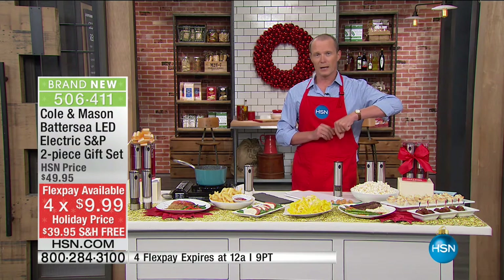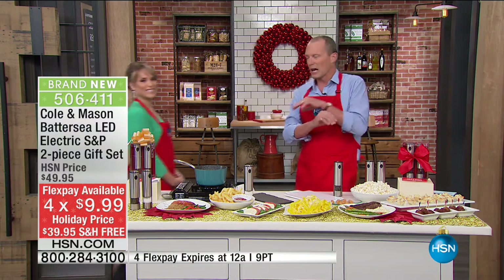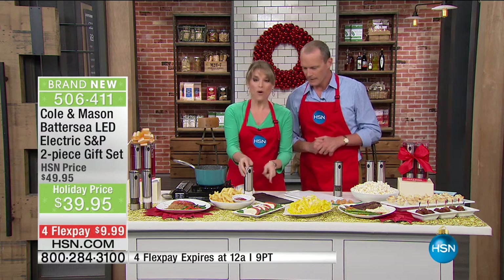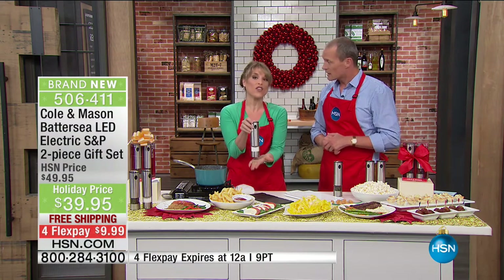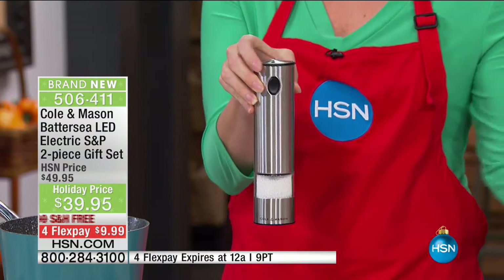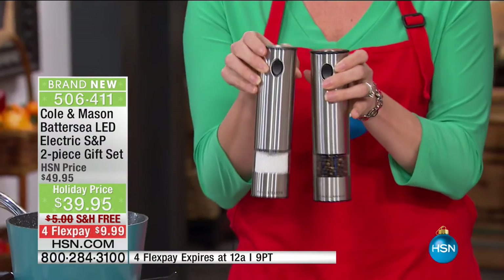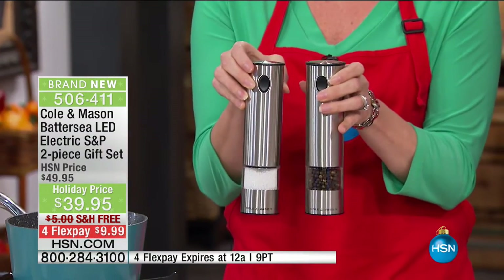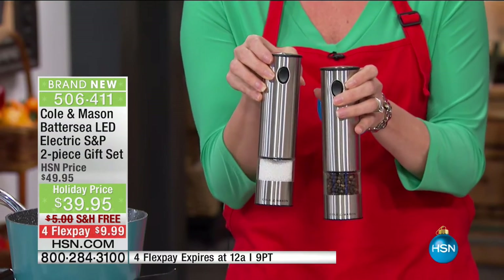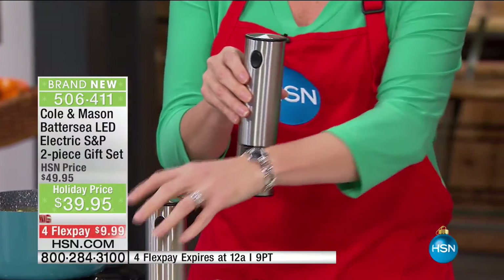We're delivering it for free. One of these is $25 to $30 for a single one. This is coming gift boxed as a salt and pepper set — salt and pepper goes in either one. It's a ceramic grinder. Most salt and pepper mills have metal gears which corrode after a while — lifetime warranty on the mechanism, and you can adjust from coarse to fine.